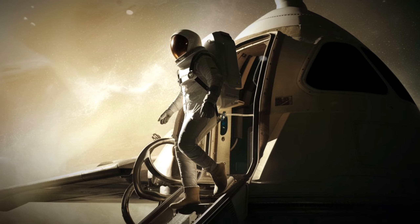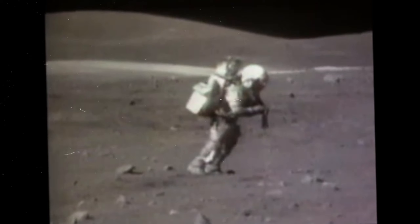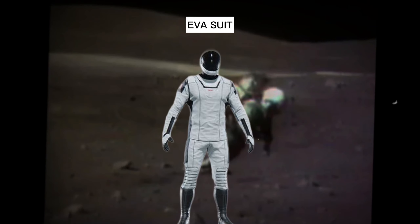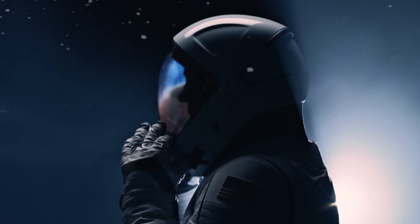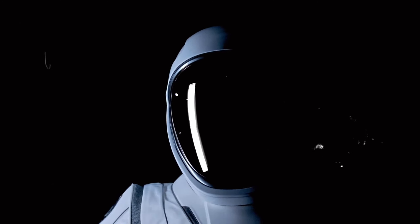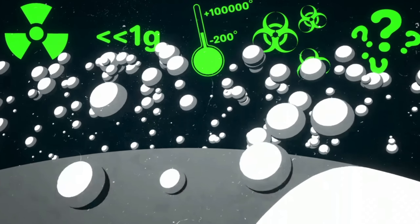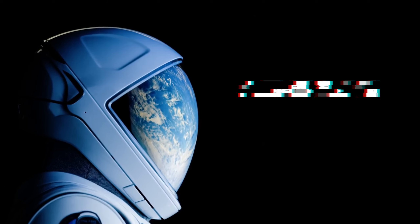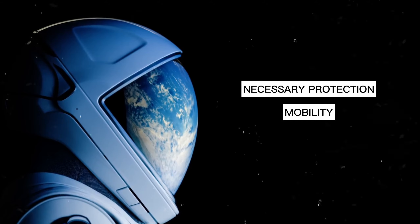Now picture an astronaut stepping outside the spacecraft, ready for a spacewalk. This is where the EVA suit comes into play. Unlike the IVA suit, the EVA suit is designed for the rigors of spacewalks. Although still under intense research and development, these suits promise to revolutionize how astronauts work in space. They are built to handle the extreme conditions of space, providing the necessary protection and mobility for astronauts to perform complex tasks.